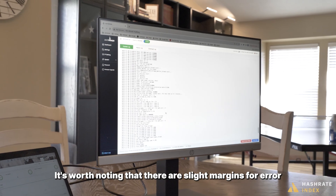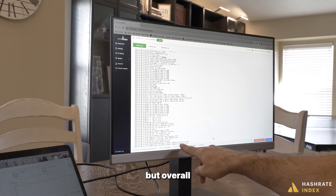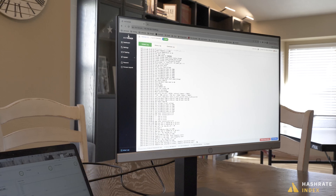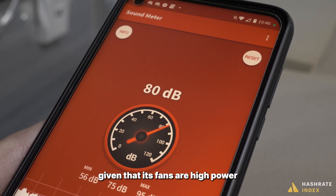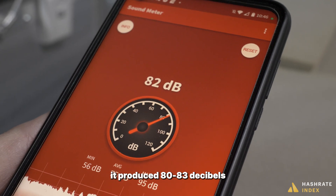It's worth noting that there are slight margins for error with regards to power accuracy in the GUI's hash rate reporting, but overall, our findings after multiple tests at different environments were consistent. One last thing to note: the S21 is a particularly noisy model, given that its fans are high-powered. Out of the temperature-controlled box, it produced 80 to 83 decibels.